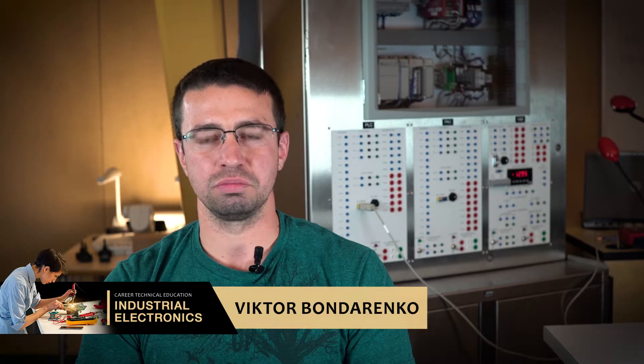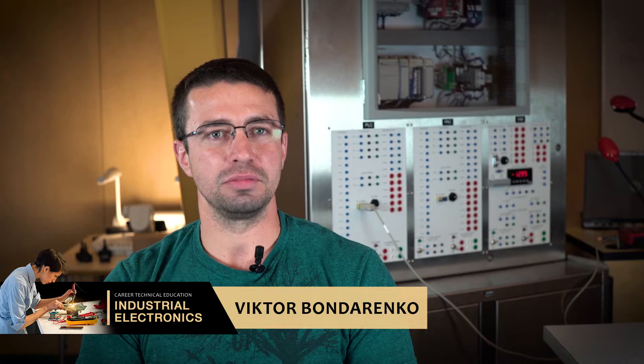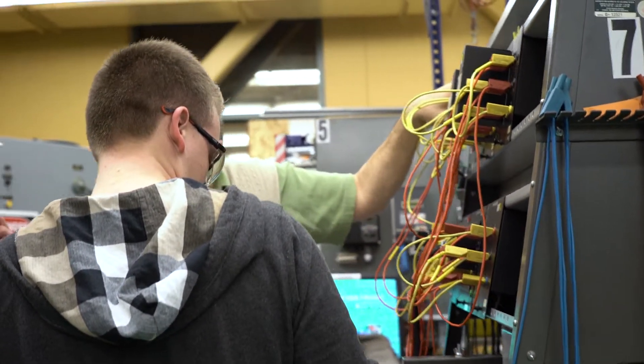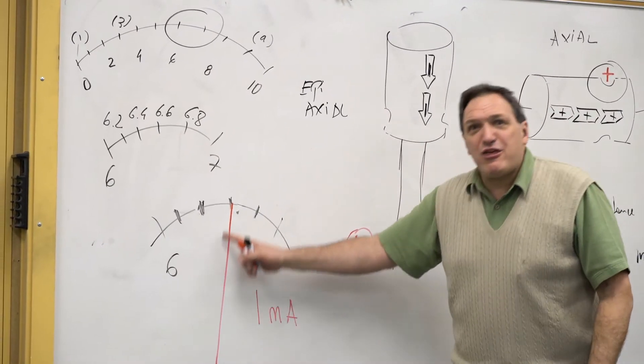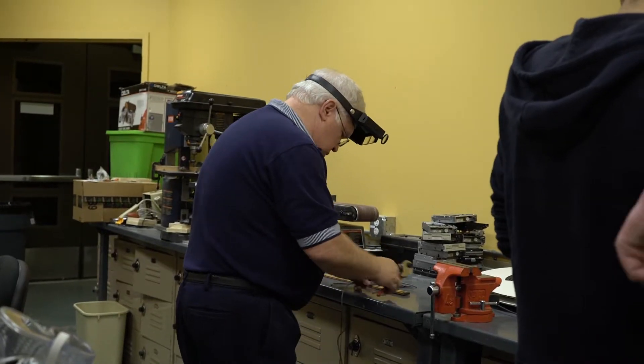I'm an electrician, mechanic, and I also build panels and instrumentation controls — I do everything. I have that knowledge and that hands-on training that I've been getting from the lab, so it's a lot easier for me to understand certain concepts since I've already worked with them hands-on. Some employers are starting to look at me as a potential candidate since they see the background and the knowledge that I've already acquired working here.